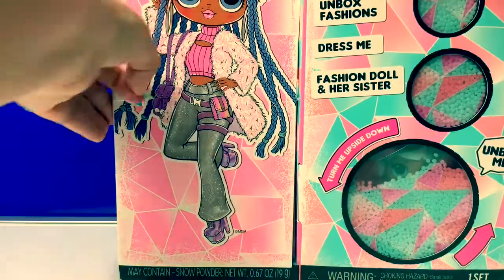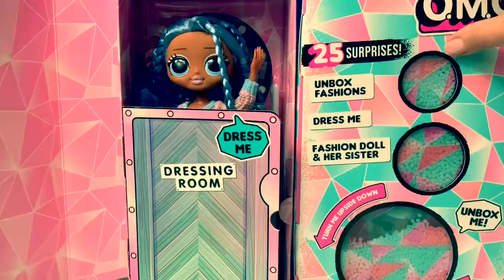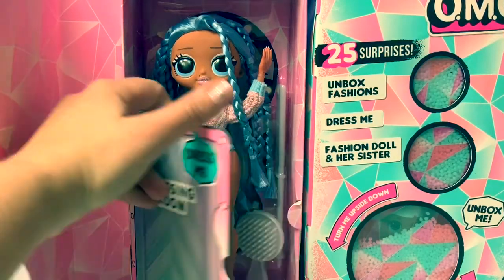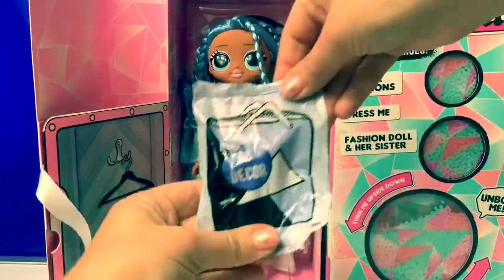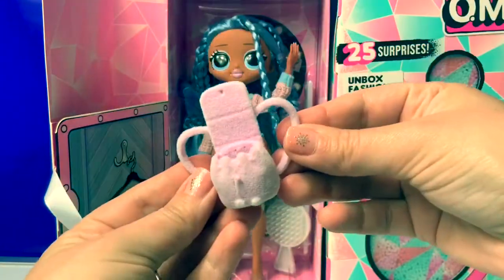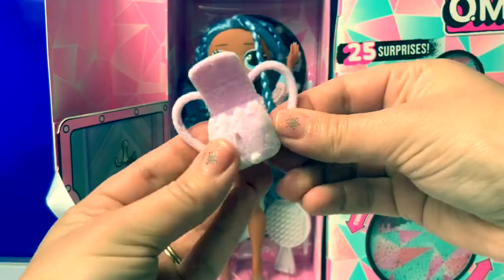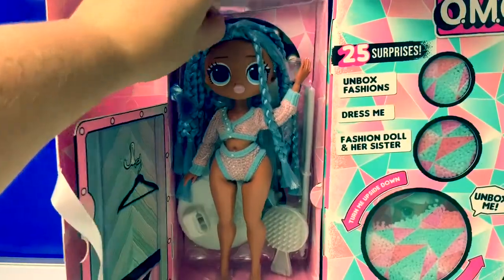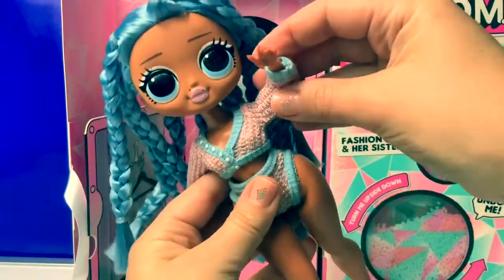It says pull here — this is a little ribbon. Wow, how beautiful. This is her dressing room. Dress me. She is gorgeous. Here's a little surprise — a super cute fuzzy backpack. And this folds over, it's so fuzzy. So cute. Here is Snowlicious. She is so gorgeous.